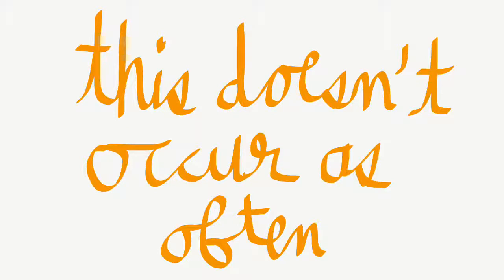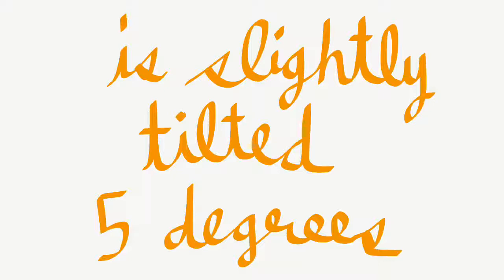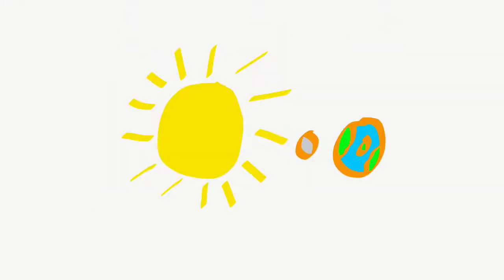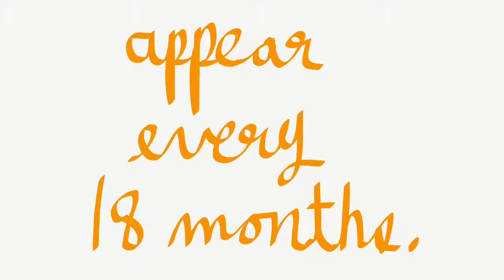However, this doesn't occur as often as you might think it would, because the moon's orbit around the earth is slightly tilted 5 degrees relative to the earth's orbit around the sun, which makes total solar eclipses appear every 18 months.